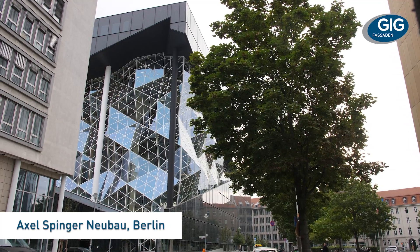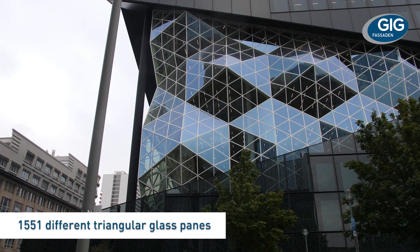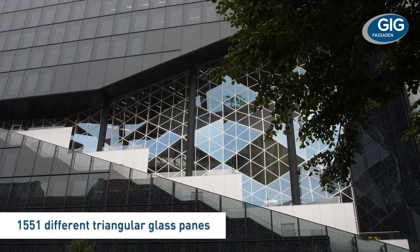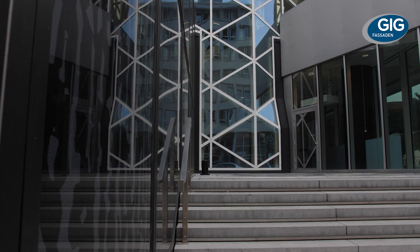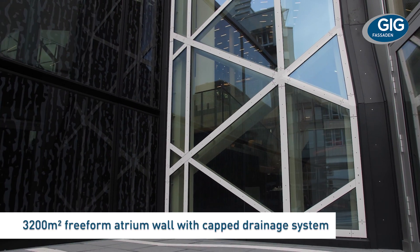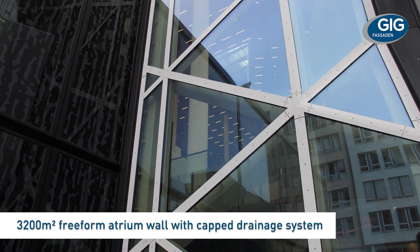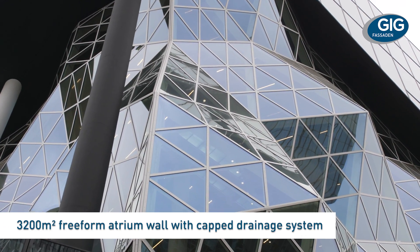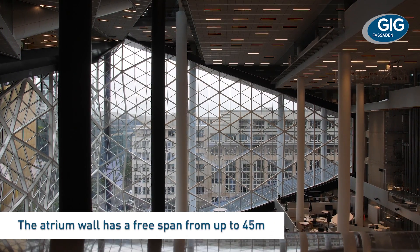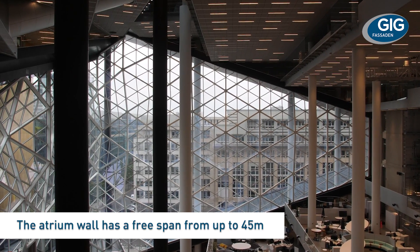This atrium facade for the Axelspringer Neubau in Berlin is a stunning example of a complex geometry steel and glass facade. The design, engineering, manufacturing and installation is a classic GIG facet and construction from our facilities in Austria, using our experience of many years of similar constructions to produce this exemplary and totally unique facade construction. The 45-meter high free-spanning atrium wall gets its structural integrity from its free-form geometry.